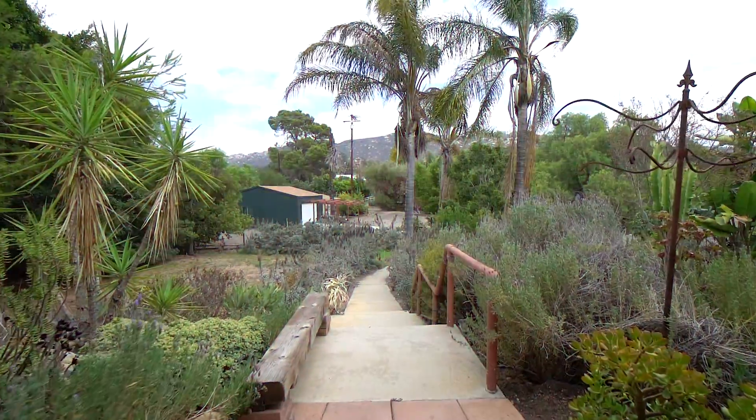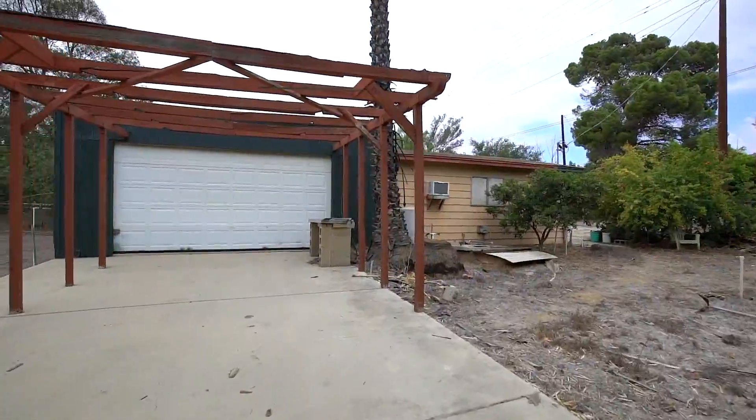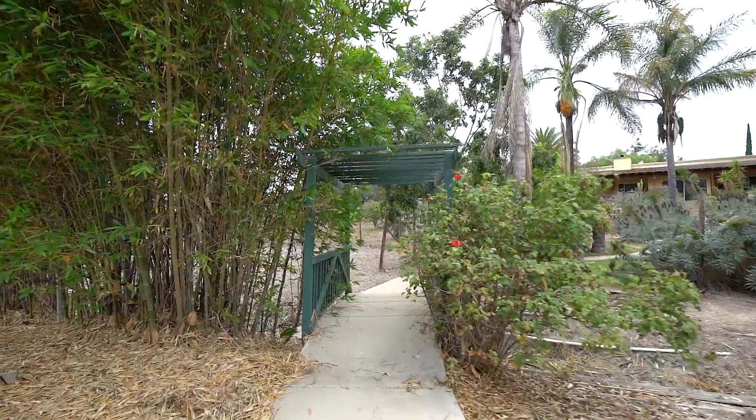You're welcomed to the property by an oversized two-car garage and gated entry. The land features multiple uses including a storage shed and workshop with agricultural and equestrian possibilities.